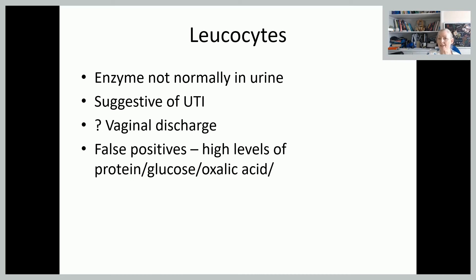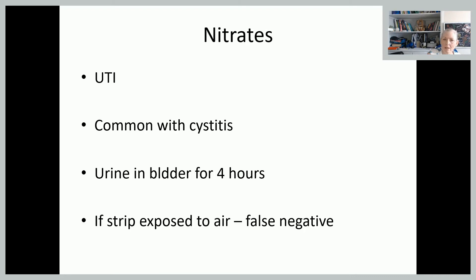Leukocytes are enzymes not normally found in urine, so if you have leukocytes showing up it would be very suggestive of a urinary tract infection, although it could be contamination from vaginal discharge. You can get quite a lot of false positives if there are high levels of protein, glucose, or oxalic acid. Nitrates are definitely indicative of urinary tract infection — so if you've got leukocytes and nitrates and a bit of blood and a bit of protein, you can be fairly sure that that woman has a urinary tract infection.